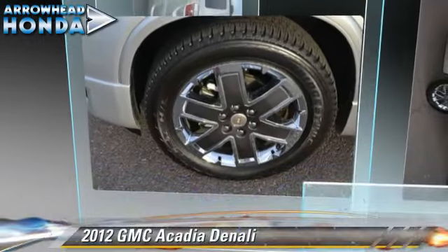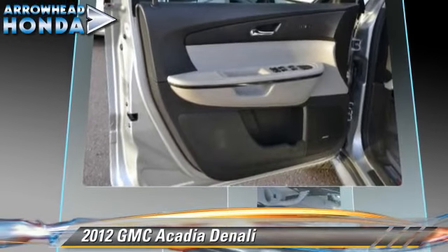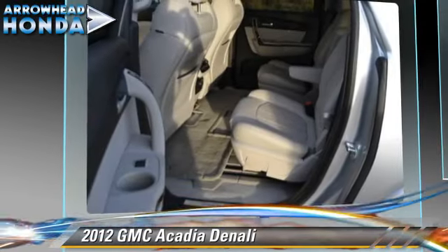The 2012 GMC Acadia, powered by a 3.6-liter V6 engine, with a 6-speed automatic transmission with overdrive.